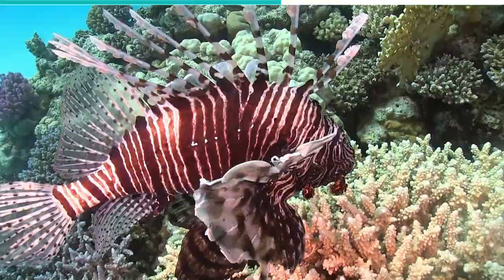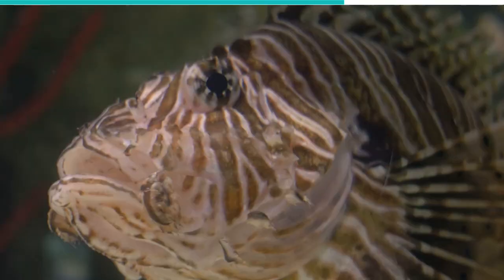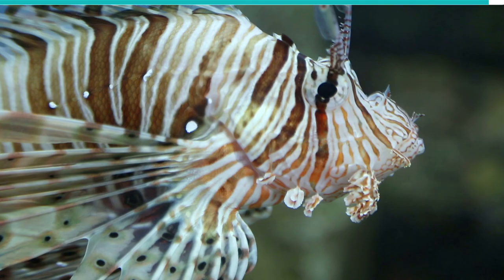Their most common species has a transparent dorsal fin splattered with dark spots that allow it to blend into its environment, whether it's a coral or a gorgonian sea fan. The fish also has a striped patterning, and if you look at it from far away, it doesn't look like a fish at all. Currently, we know 12 species of lionfish, and they all come in different colors and patterns.